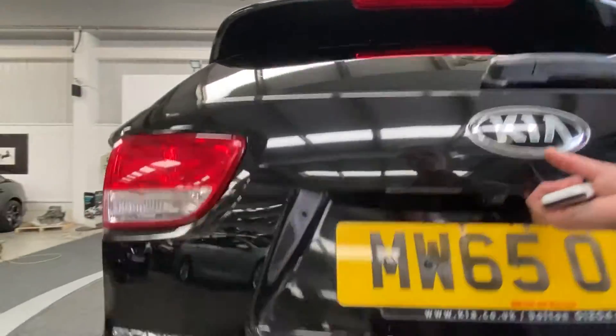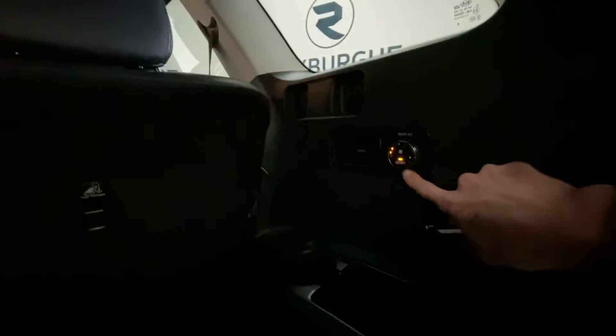Popping open the tailgate, we can see two additional seats in the boot space that can be folded down for luggage. There's rear climate control as well, and the upholstery is in really nice condition.